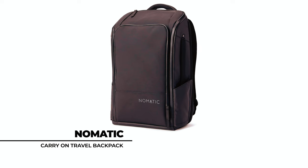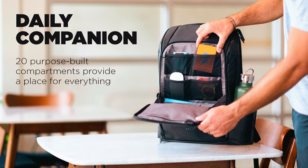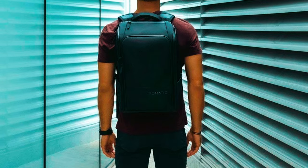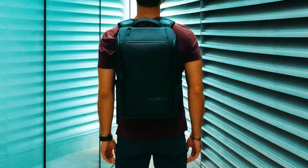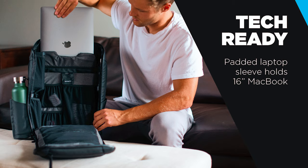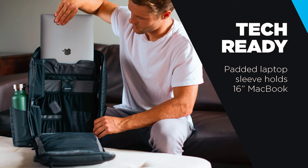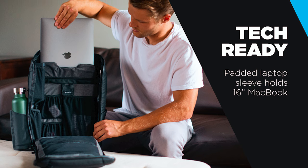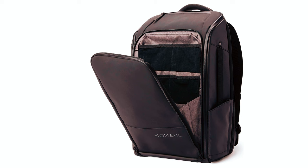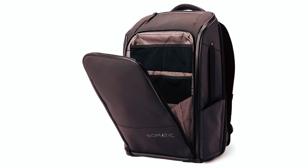The Nomadic Carry-On Travel Backpack is the ultimate companion for modern travelers, offering versatility, organization, and durability in one sleek package. With its expandable capacity and functional pockets, including a dedicated laptop compartment and an RFID lockable security pocket, it keeps your essentials secure and easily accessible. Transforming from a compact 20-liter work backpack to a spacious 24-liter travel backpack, it adapts to your needs with ease.